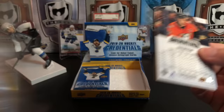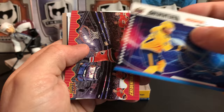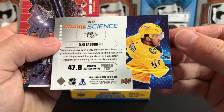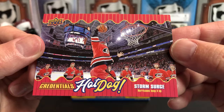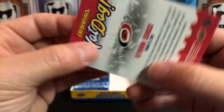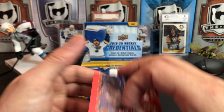We've got Elias Pettersson, Johnny Gaudreau, and another Rookie Science of Dante Fabbro — also the Wingate Test. I've got to look that up now. And here is an unannounced parallel: the Carolina Hurricanes' Storm Surge 'Hot Dogs' celebration card. Some people really don't like that Storm Surge, but I think it's neat — it's a unique tradition for them now. I hope they keep it up.